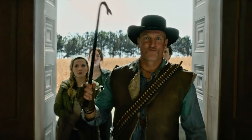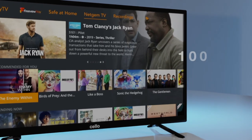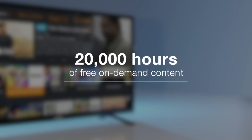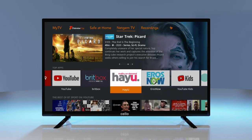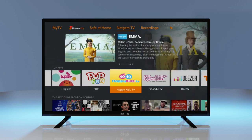These TVs bring you the biggest shows live and on demand. Choose from more than 100 Freeview channels, as well as over 20,000 hours of free on-demand content from the UK's most popular catch-up players. Your favorite streaming apps are built into the user interface, with new services being added all the time.